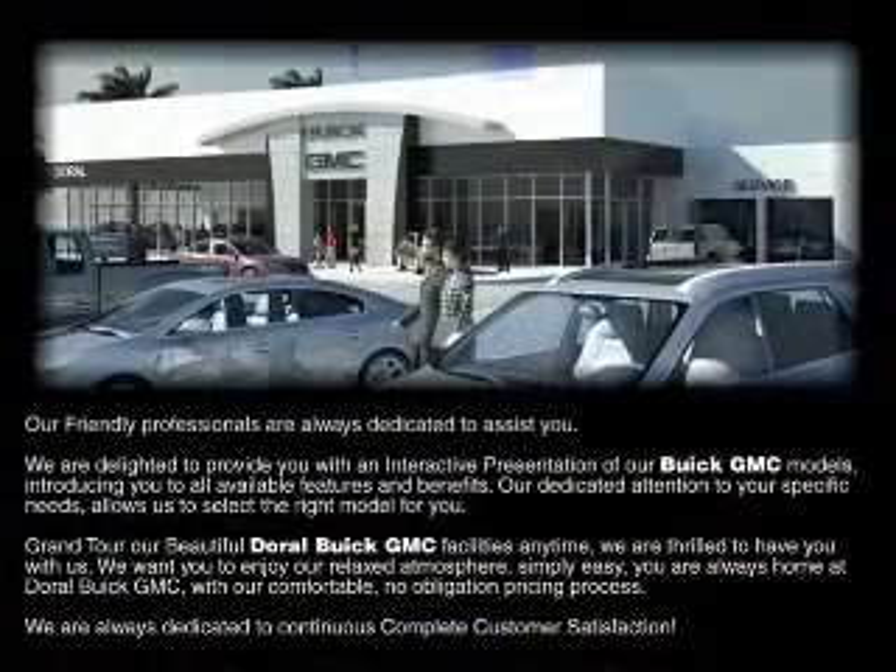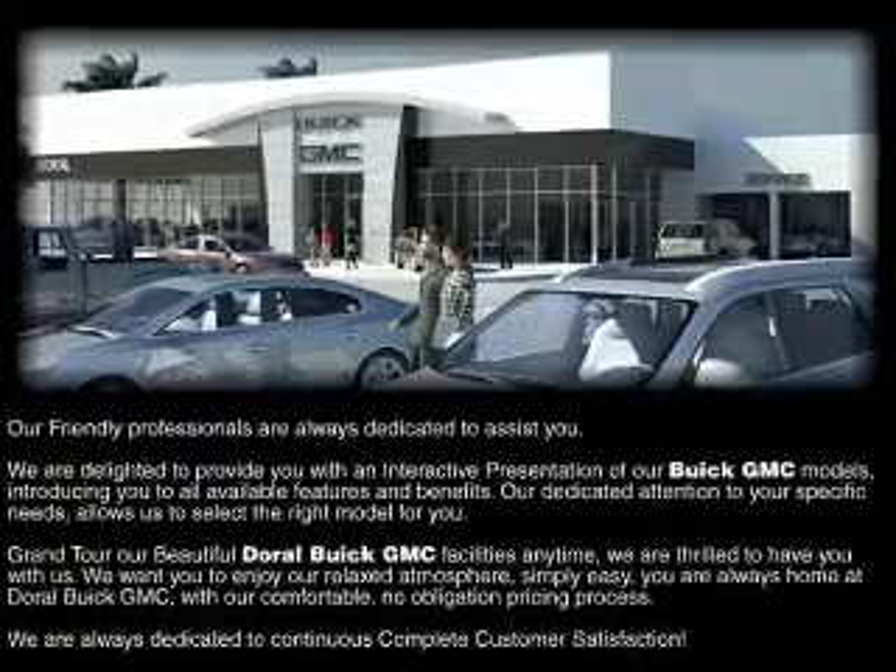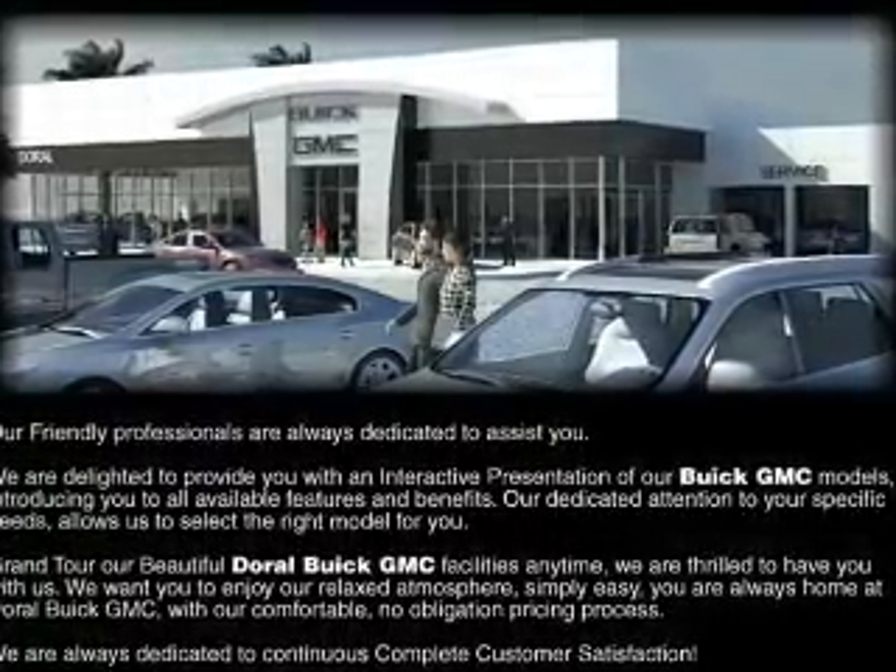Air conditioning. Power door locks. Power windows. Power steering. Cruise control. An alarm system. An AM FM stereo with a CD player.